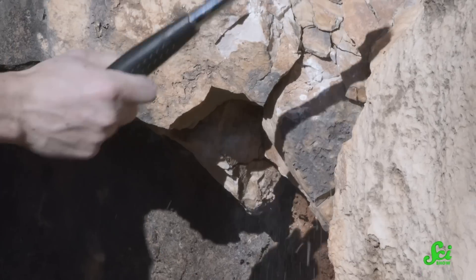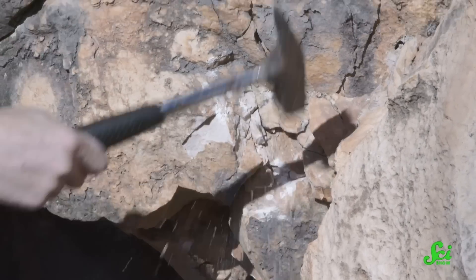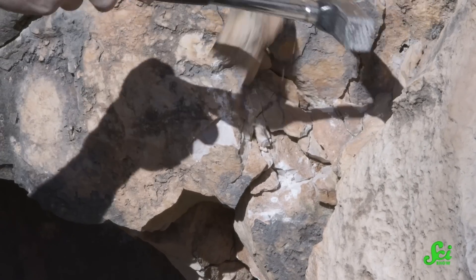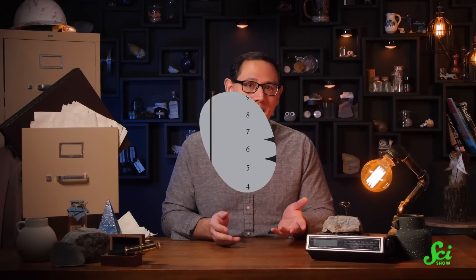Rocks are hard. Brilliant observation, I know. But if you've ever crumbled some mica or broken open a geode, you might have noticed that some rocks are harder than others. And as it turns out, scientists have got a measurement for that.